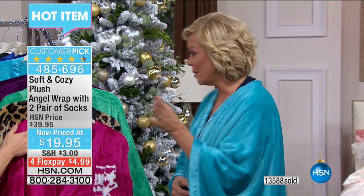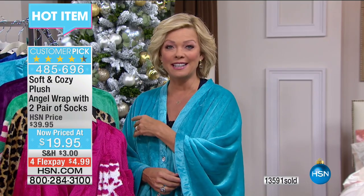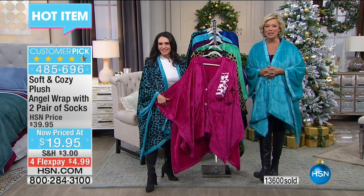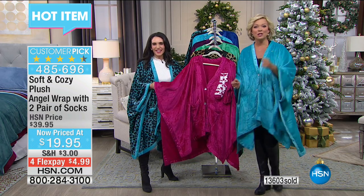This is the lowest price we've ever done on this angel wrap that comes with two pair of socks. Try them today or stock up — get all the colors if you'd like. We're not limiting quantities even though this is half price of our regular HSN pricing. We're heading off to the phones and going to welcome Stephanie next from California.